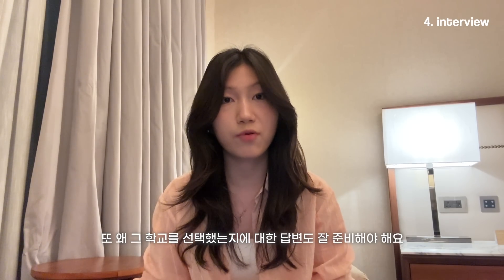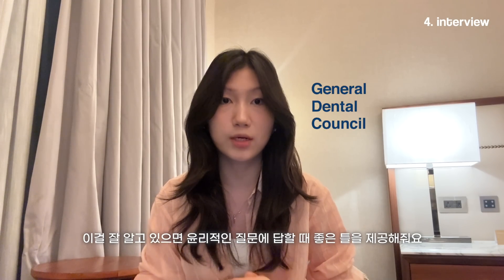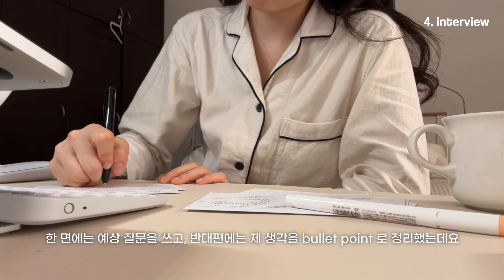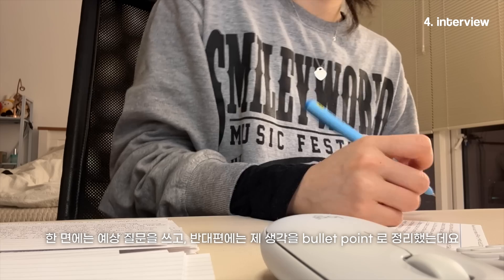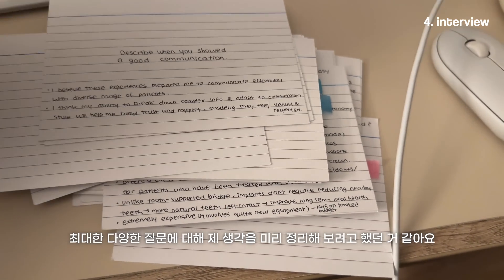Interviews feel very different depending on the university, so do proper research into what interview format each university uses, and be ready to talk about why you chose that specific university. Another important thing is to learn the guidelines given by the GDC, because these form frameworks to answer most ethical questions. I often referred back to my work experience — saying how the dentist I shadowed used a GDC principle when interacting with patients — which helped me bring real-life examples into my answers. For practice, I used flashcards: I'd write an example question on one side and bullet-point my answer on the other, brainstorming answers to as many questions as possible.